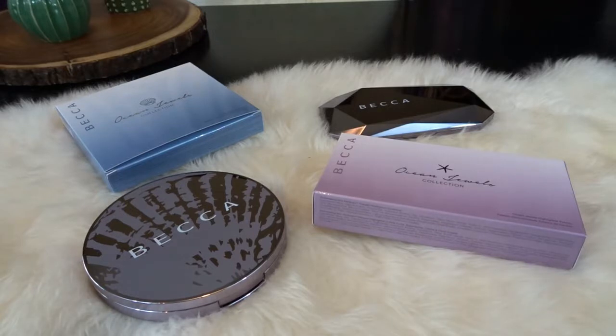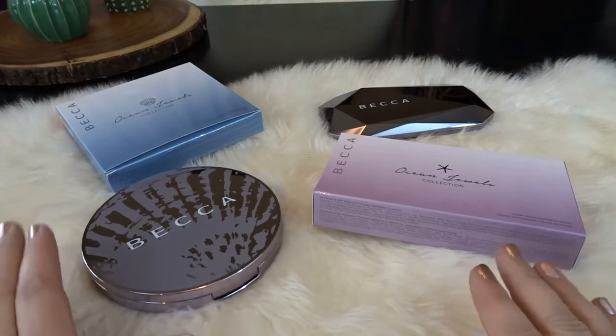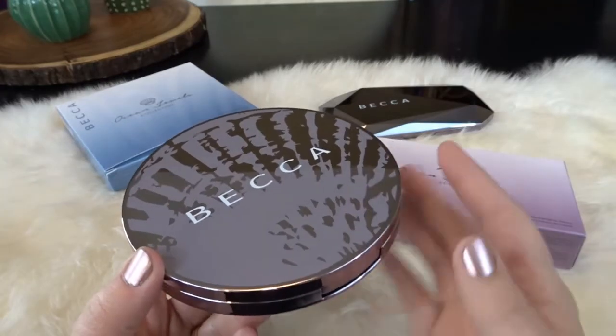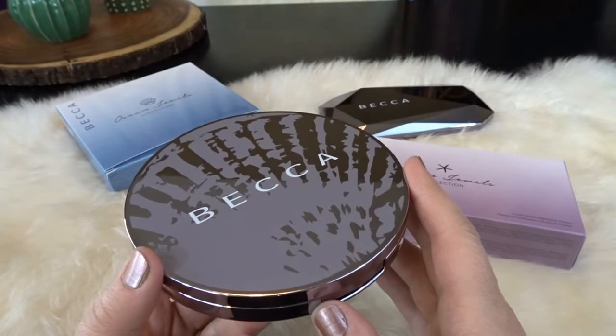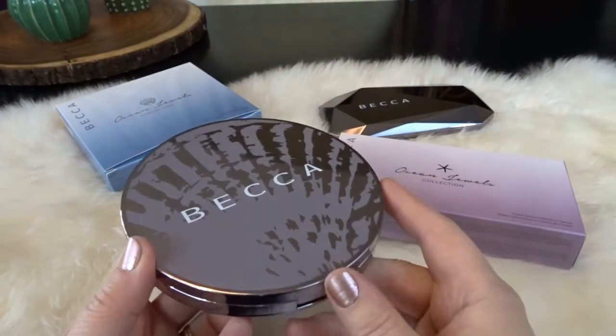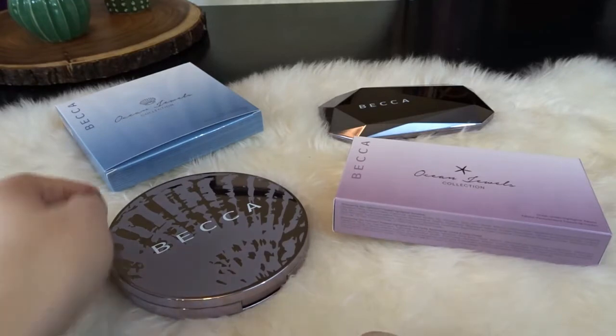Hello, it's April from April's Home, and today I'm here with some very beautiful new makeup from Becca. This is the Ocean Jewels collection from Becca, and I was so excited when I saw these on Sephora. I thought that they were absolutely beautiful and I really wanted to check these out in person. I thought these Becca products would be a really nice addition to my makeup collection. I love the design of this round compact and I'm really eager to swatch them.